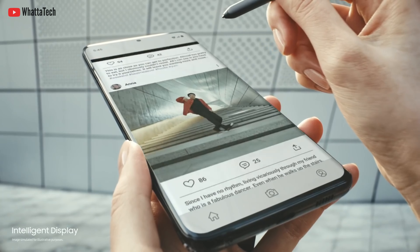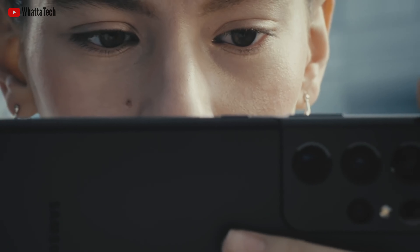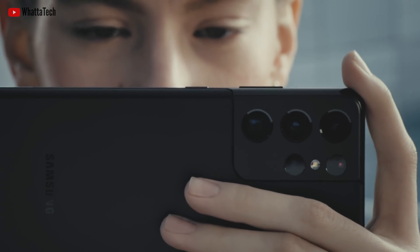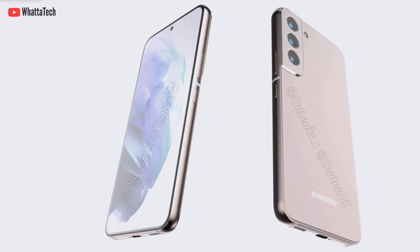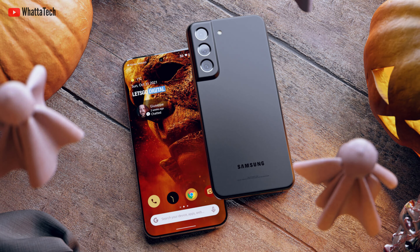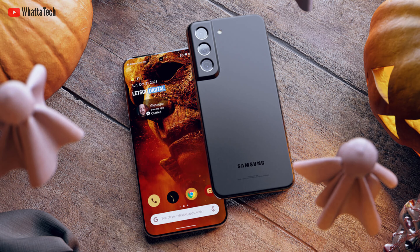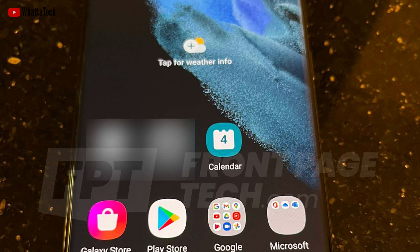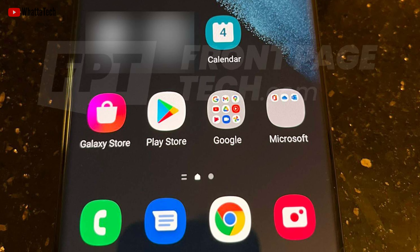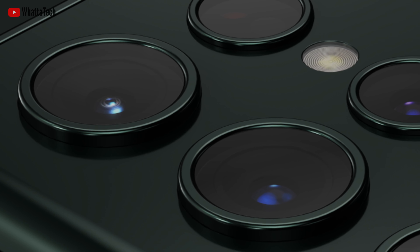For context, the current S21 Ultra's display can reach up to 1500 nits peak brightness. Leaker Ice Universe recently said the same thing but mentioned nothing about the S22 Plus — but now we know. The S22 will reportedly feature a 6.06-inch display, the S22 Plus will have a 6.55-inch panel, and the Ultra will have a 6.8-inch display. All of them will feature a centered punch hole with high refresh rate displays and really thin bezels. The S22 and S22 Plus will have a 1080p screen.